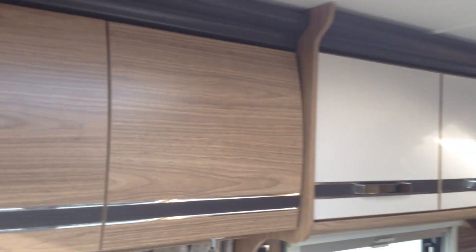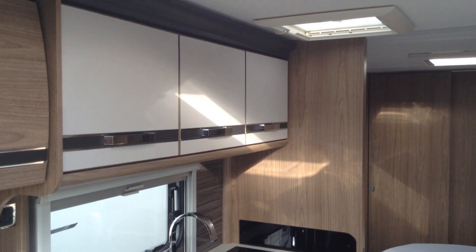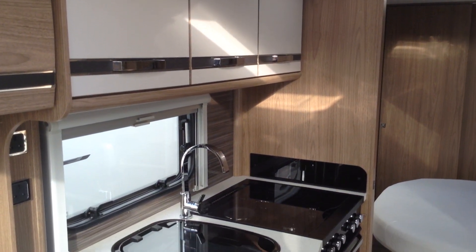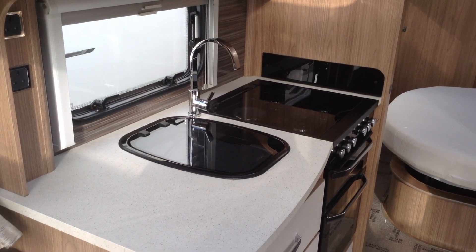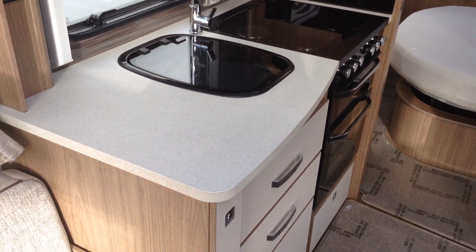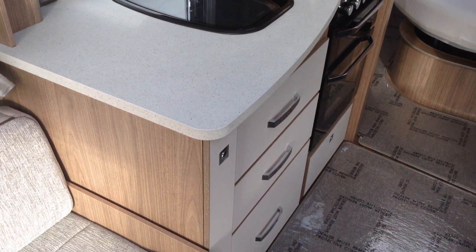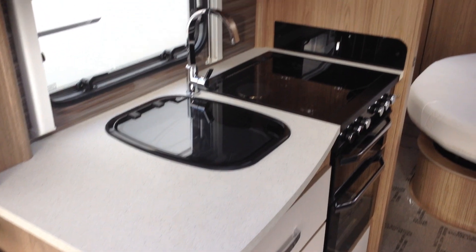It's got the wet Alde central heating system and the alarm system. Extractor fan in the kitchen area, useful for taking out food smells. Great storage as you can see. Full cooker unit incorporating the electric hot plate. Got three big deep drawers there. Locker housing the main freestanding table.